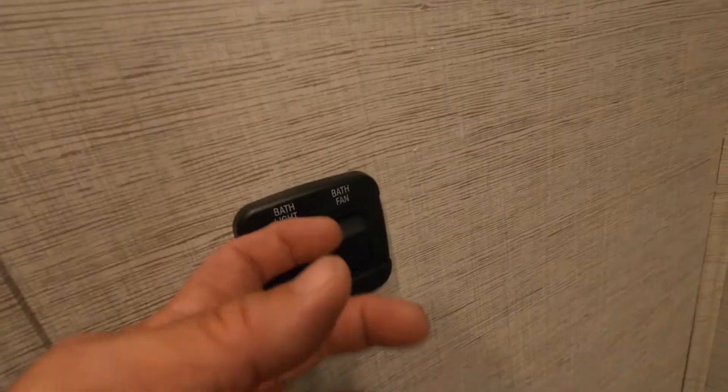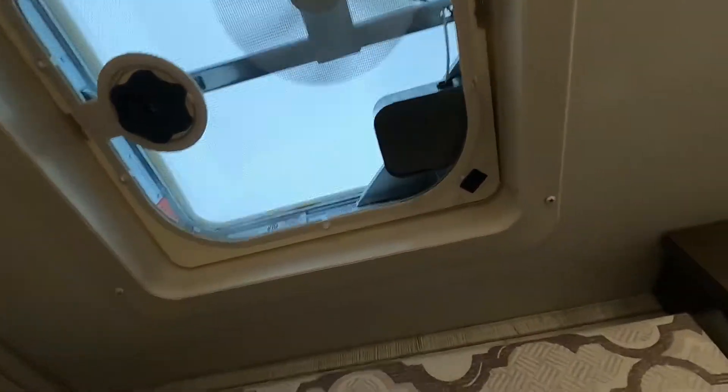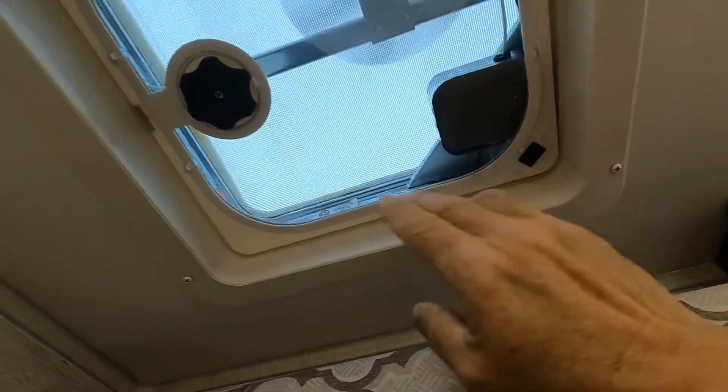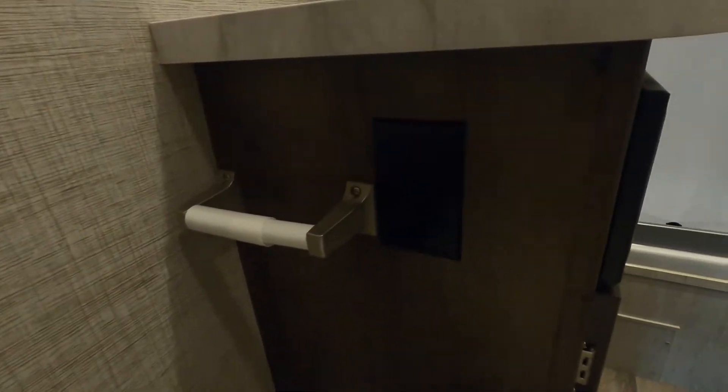Coming into your bathroom, I'll mention in here your lighting and a fan. You can actually set this off here as well. You'll have to hand-crank that open. You have a 110 outlet next to your sink here.